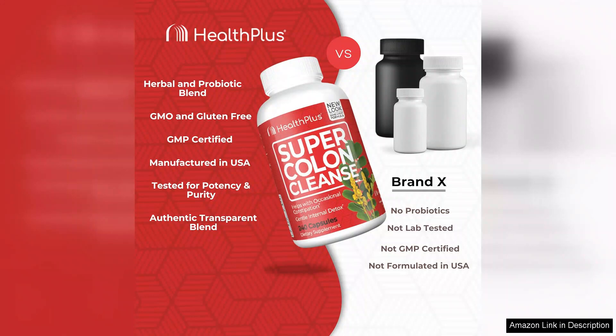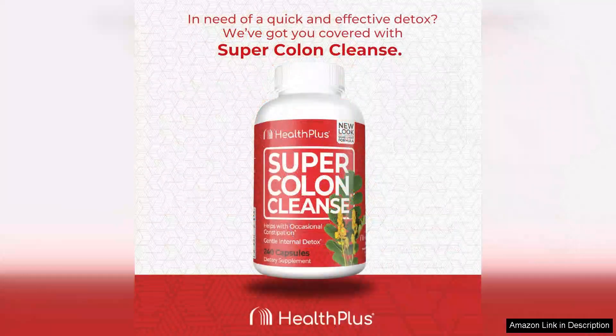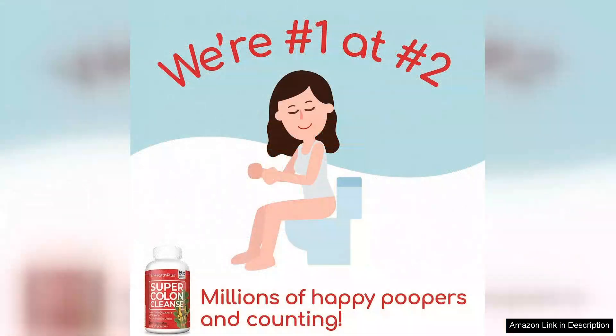One thing to note is that this cleanse does contain a small amount of senna leaf, a natural laxative. While senna leaf can be effective for relieving constipation, it can also cause cramping and diarrhea in some individuals. I did not experience any negative side effects while using this cleanse, but it's important to be mindful of your body's reaction and adjust the dosage if necessary.